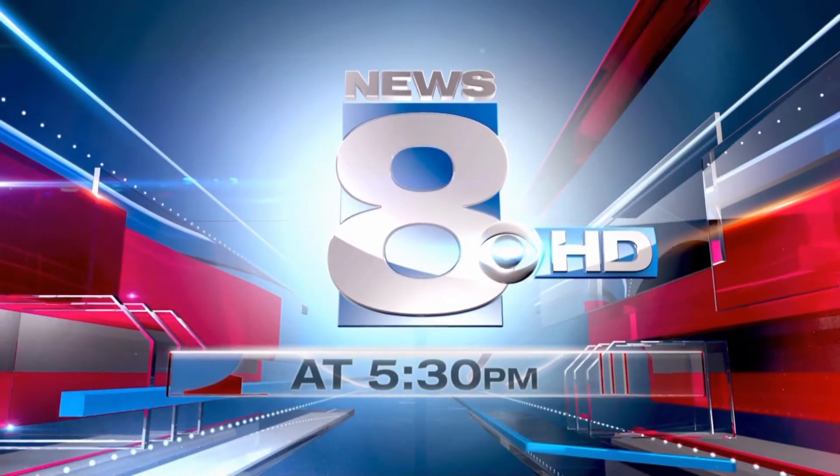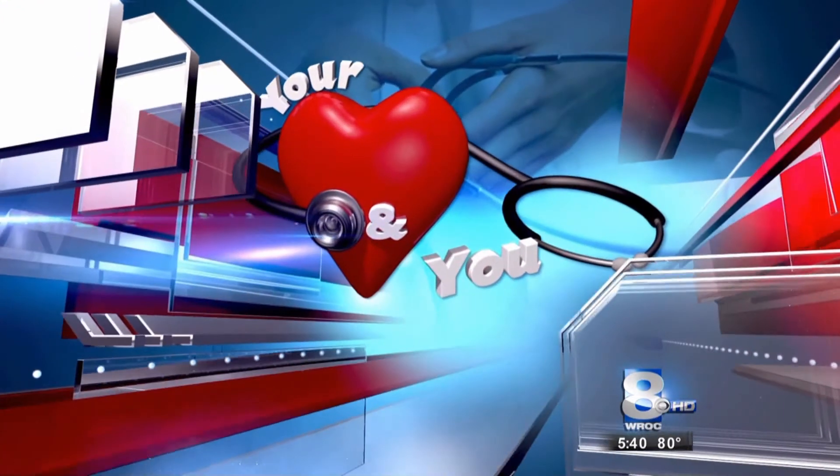News 8 at 5:30 in High Definition continues. It's all in the beat — the sounds your heart makes can be an easy way to identify a problem. Earlier, I spoke with Dr. Tim Malins about this. It's in this week's Your Heart and You.